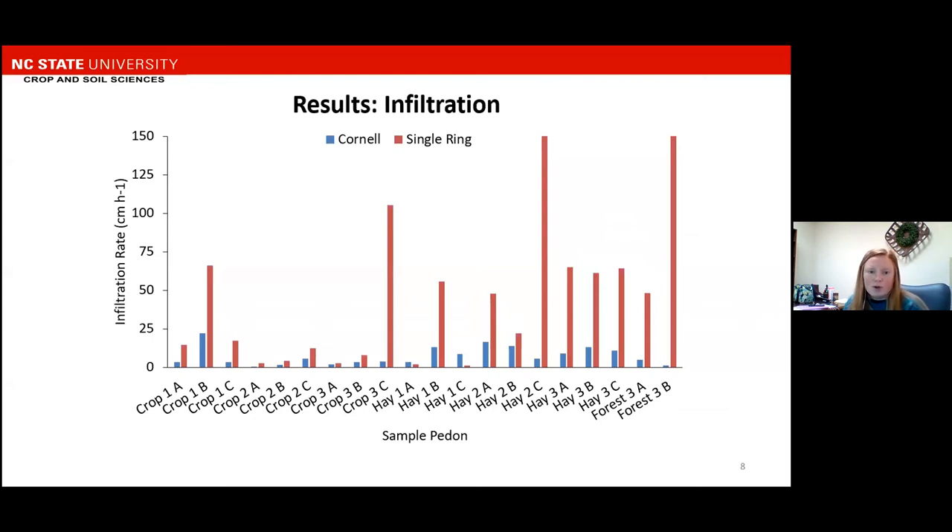We measured infiltration two different ways. The first was using the Cornell Sprinkle Infiltrometer, represented by the blue bars in this graph, and the second was the Single Ring Infiltrometer, represented by the red bars. Neither infiltration measurement had any significant differences between sample locations or between the systems, and that's likely due to the amount of variability within the measurements themselves, which you can see in this graph. On the y-axis is infiltration rate in centimeters per hour, and the x-axis has each individual sample location. I included two forest locations, which we used to represent an undisturbed Cecil soil, but the forest locations weren't included in the statistical analysis.